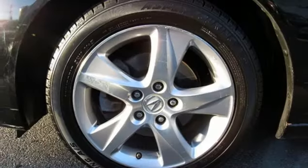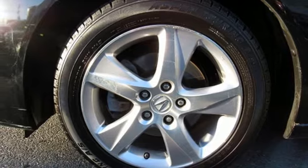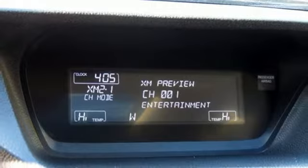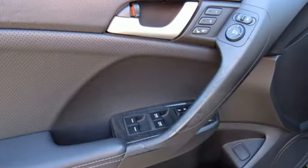Gas pressurized shocks, AM-FM satellite radio, dual zone climate control, front wheel drive, auto dimming rear view mirror, and inline 4-cylinder engine.